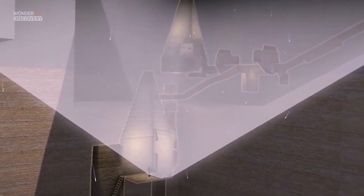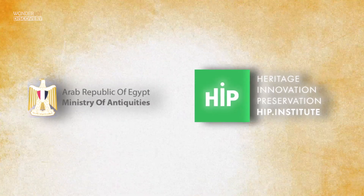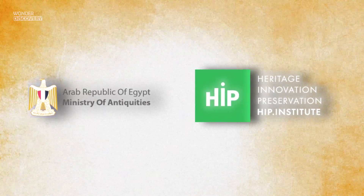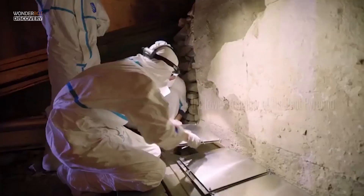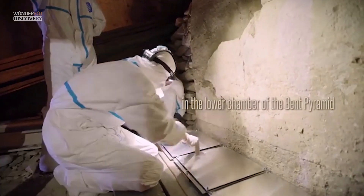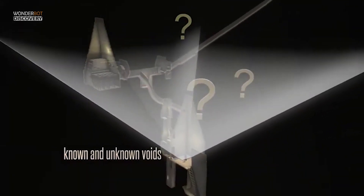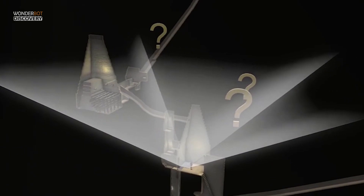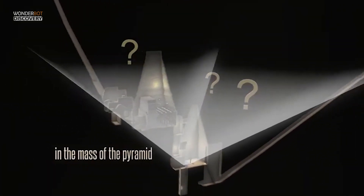New data may have come from the ScanPyramids mission, an initiative being undertaken by researchers at three different universities, the Heritage Innovation Preservation Institute, and the Egyptian Ministry of Antiquities. This project's scientists are scanning and reconstructing the Giza pyramids using a variety of technologies, and the project may also reveal if there are any undiscovered chambers within the structures.